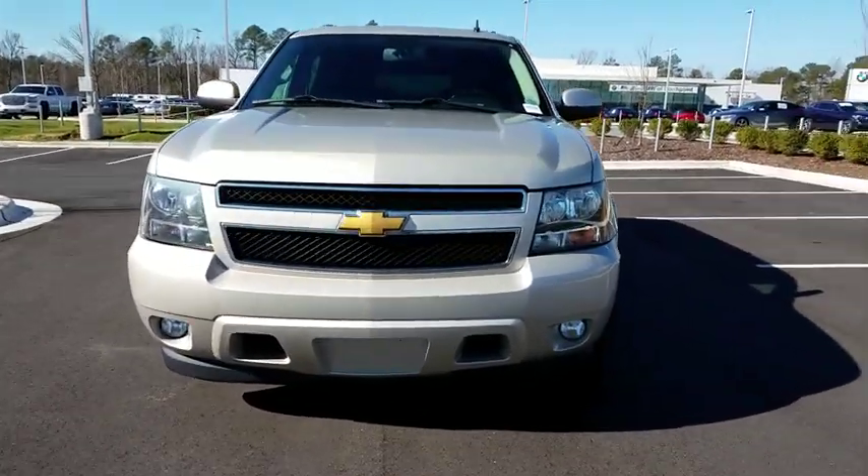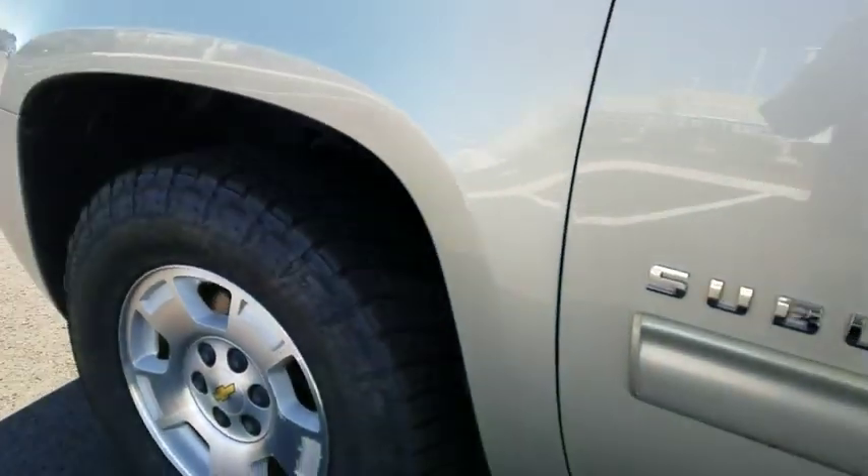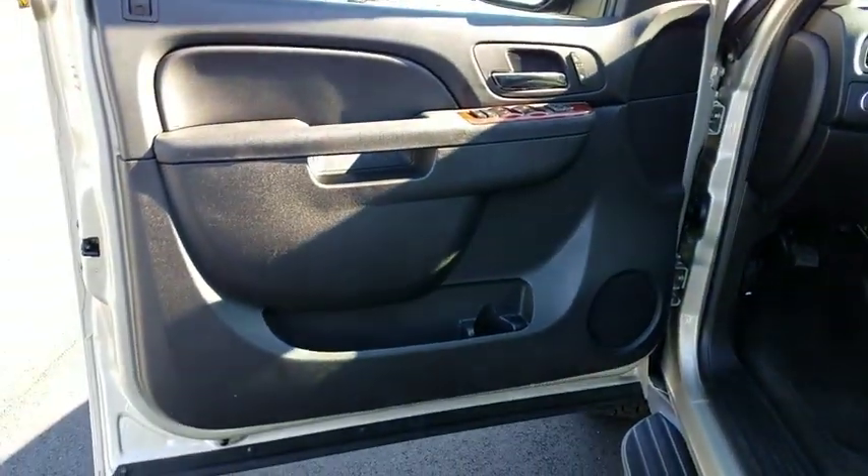ABS four-wheel, front floor mat, four-wheel disc brakes, cruise control, aluminum wheels, premium sound system, rear defrost, AM FM stereo radio, auto off headlights.